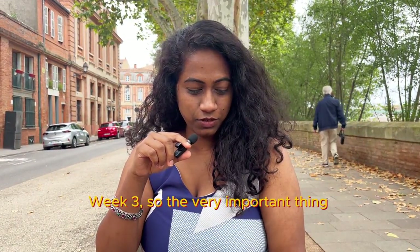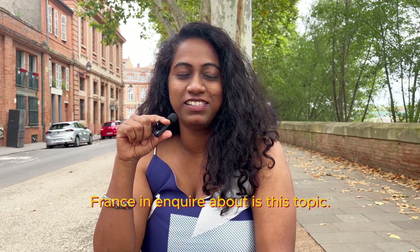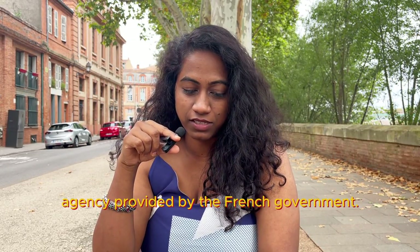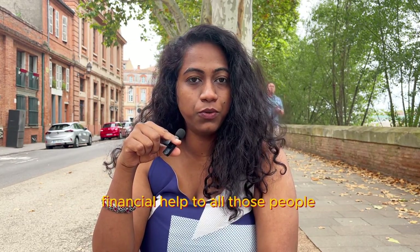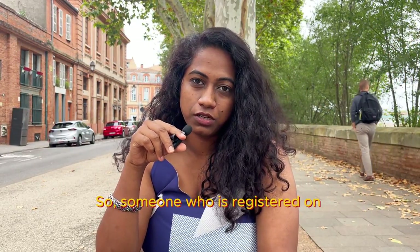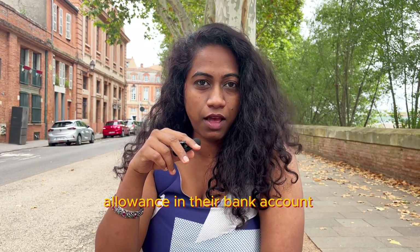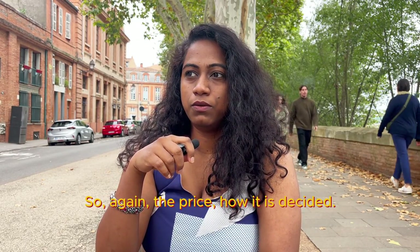Week three. The very important thing every student coming to France inquires about is CAF. It is a French state welfare agency provided by the French government. CAF's job is to provide financial help to all people living in France, and this includes students. Someone registered on this procedure would get around 100 to 200 euros of housing allowance deposited directly into their bank account — provided you complete this procedure.